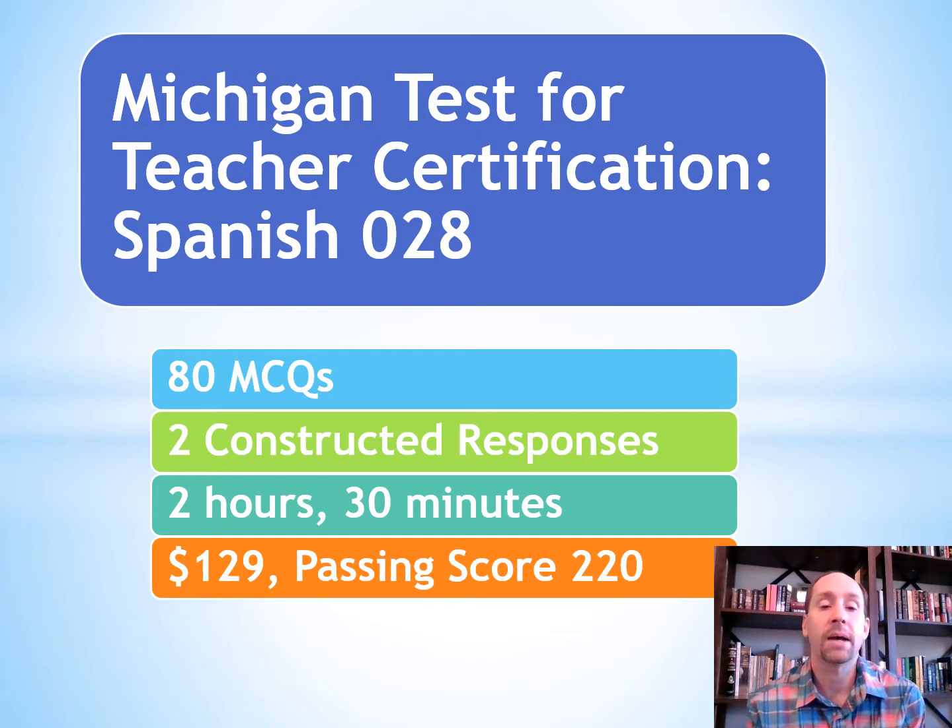On this exam, there are going to be 80 multiple choice questions and two constructed responses. It's going to take you about two hours and 30 minutes, cost you $129, and you're looking for a passing score of 220.